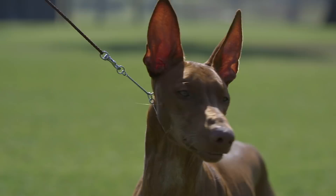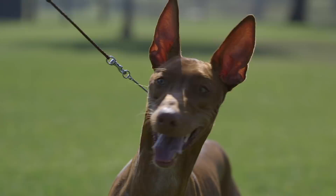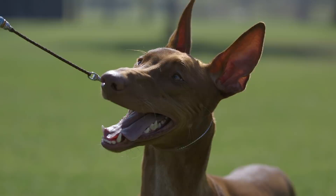Another interesting thing about the pharaoh hound is that when they become excited or pleased with something, they are known as a dog that blushes. Their face, the insides of their ears, and their chest area will all flush a bright red color.